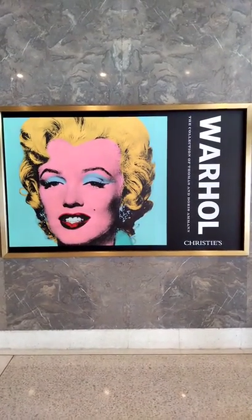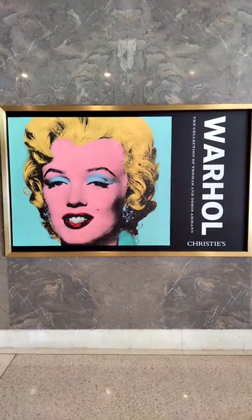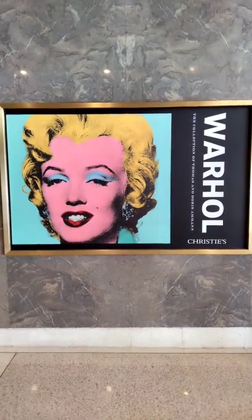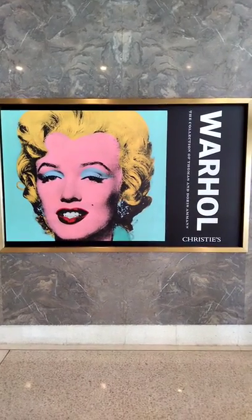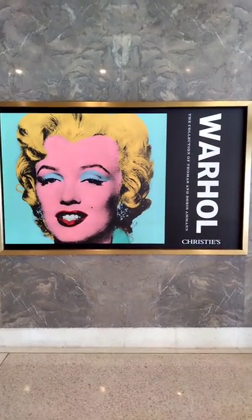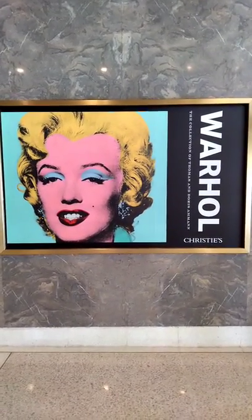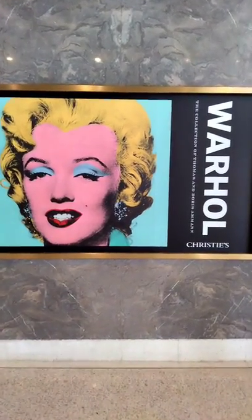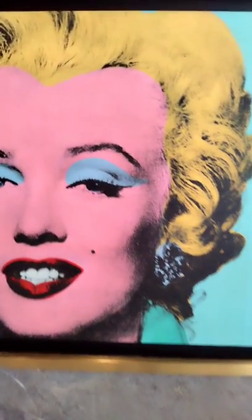This piece, featured early in the video, is actually estimated at 200 million dollars. Yes, I said it — 200 million dollars. There are some very, very rich people in this world. Let's see how much it goes for. Marilyn Monroe, Andy Warhol Screen Print.